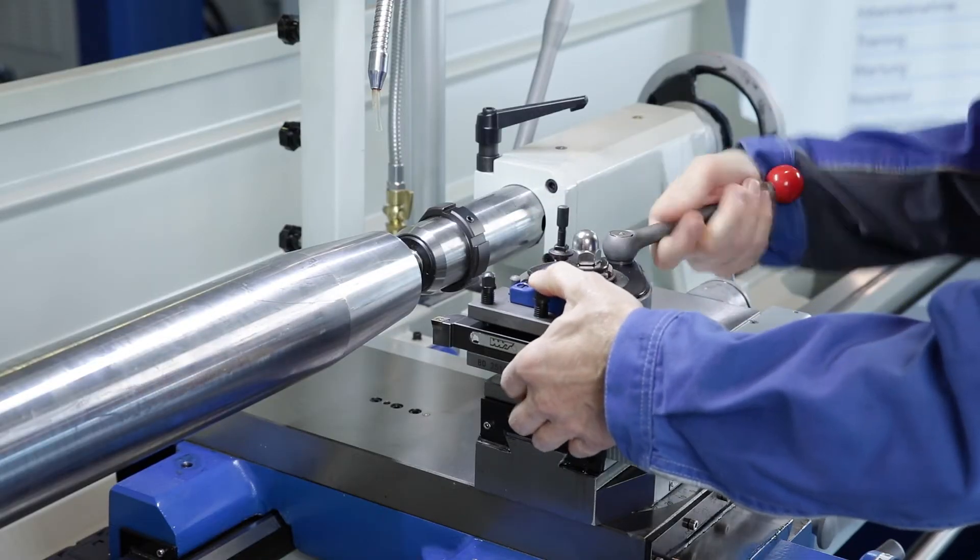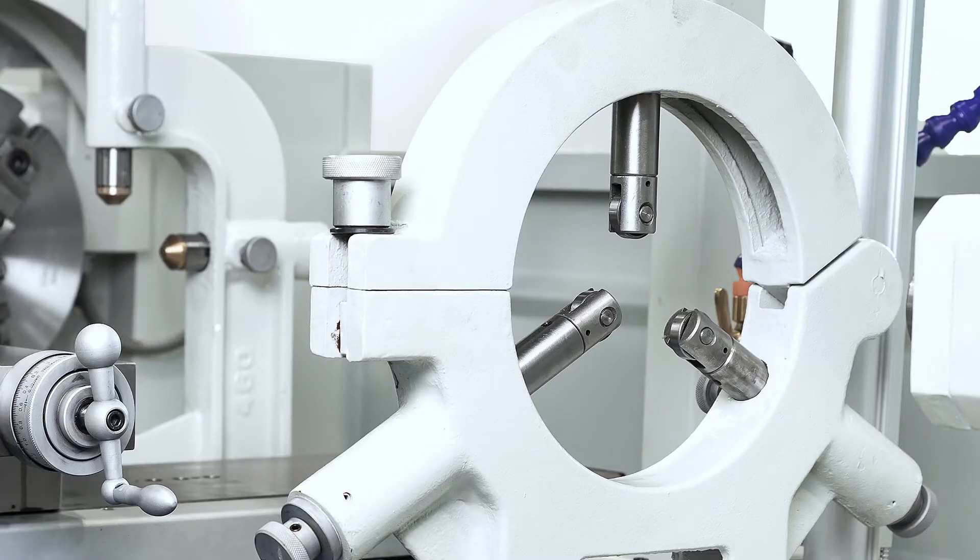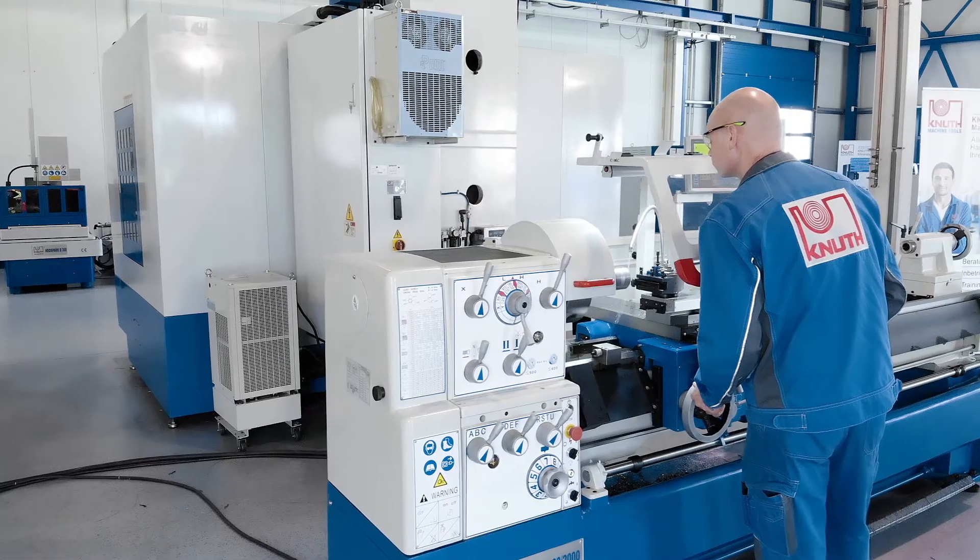In addition, a quick change tool holder system, a coolant system, steady rests and much more belong to the standard accessories of a conventional Knut lathe.